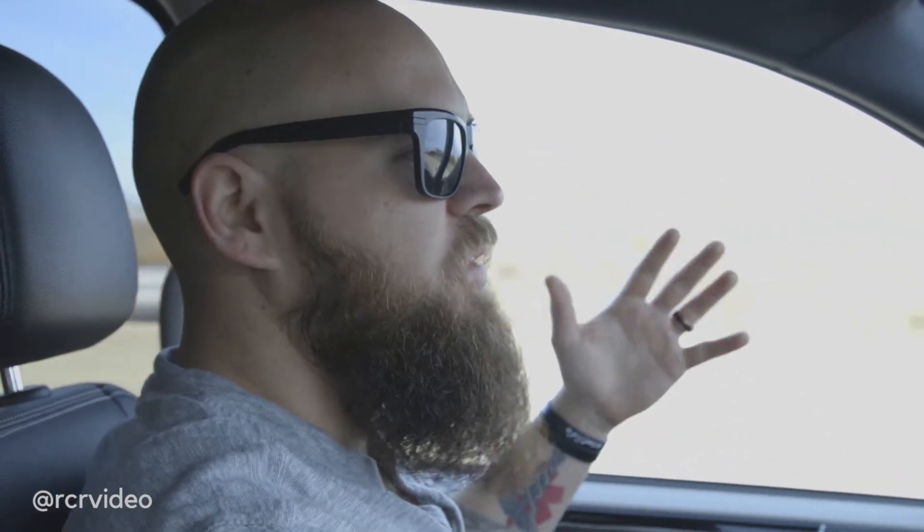I hit him up every few months like, 'Hey, hope all's good, hope the family's well.' Then out of nowhere he just hits us up and was like, 'Hey, you guys interested in doing films?' We're like, 'Hell yeah!' Flew out to Harrison, had a few meetings, and I guess the rest is history. Now we're two feature films in and he's been the executive producer of both films.